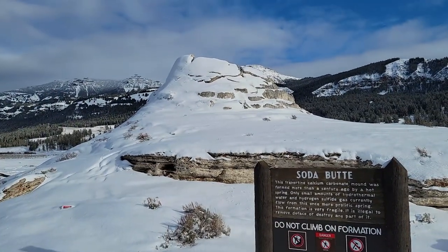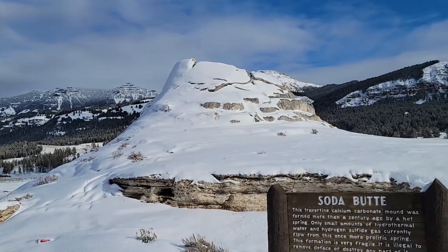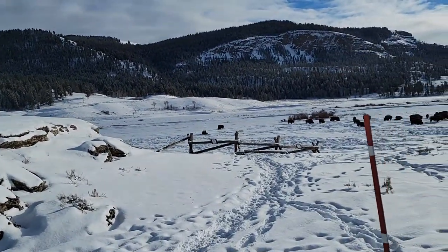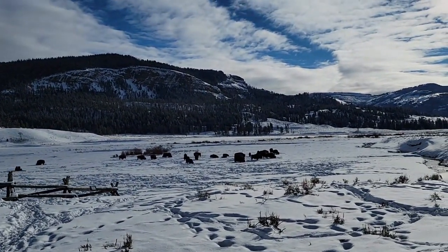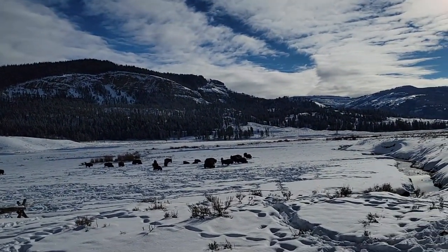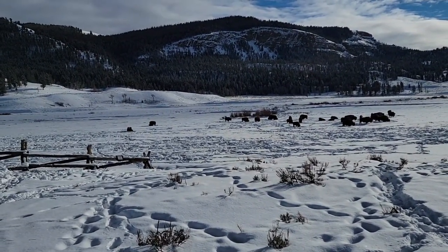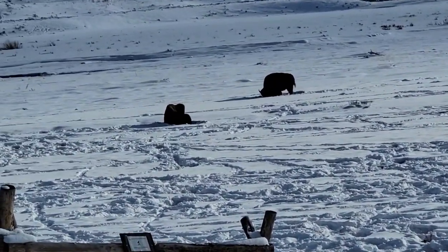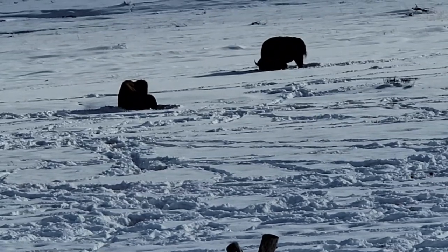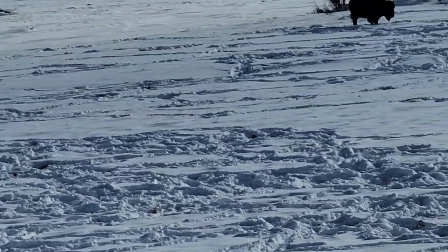Okay, there it is — covered in snow. So the butte. And we also got a small herd of bison right here. January.